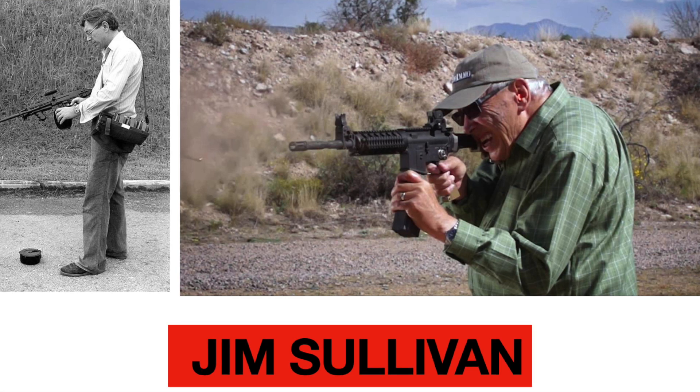Sullivan is largely responsible for the Ultimax 100 light machine gun and the Surefire MGX. He also contributed to the Ruger M77 rifle, M16, Stoner 63, and Ruger Mini-14 rifles.